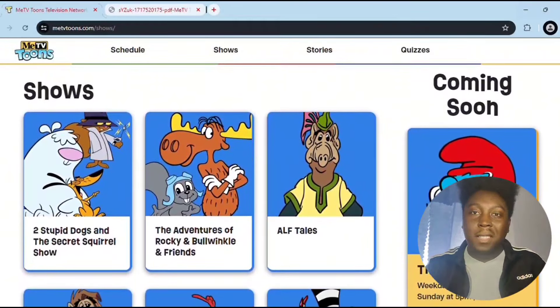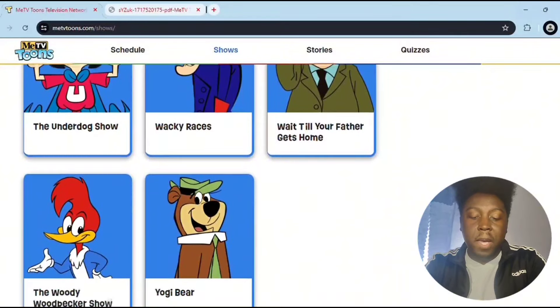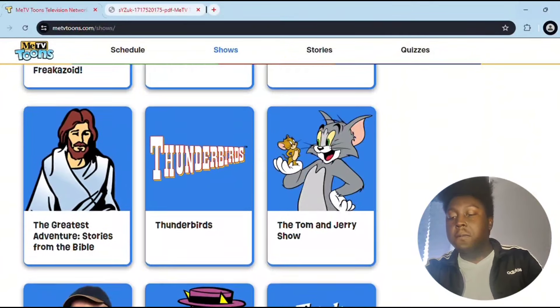Popeye and Pals, The Real Ghostbusters, Scooby-Doo Where Are You, Scooby-Doo Sunday Specials, Secret Squirrel, The Smurfs, Speed Racer, Steven Spielberg Presents Freakazoid, Sunday Night Cartoon All-Stars, Supercar, The Greatest Adventure Stories from the Bible, The Thunderbirds, The Tom and Jerry Show, Tune In With Me, Top Cat, Totally Tuned In, The Underdog Show, Wacky Races, Wait Till Your Father Gets Home, The Woody Woodpecker Show, and Yogi Bear.